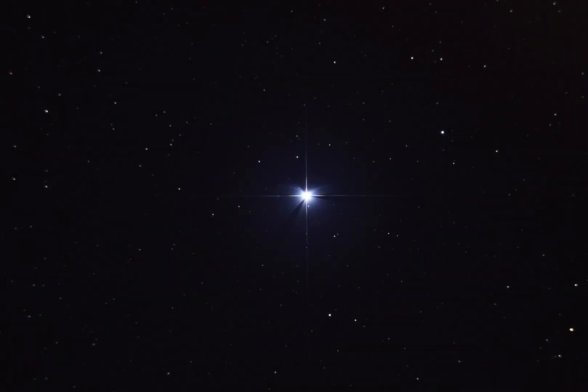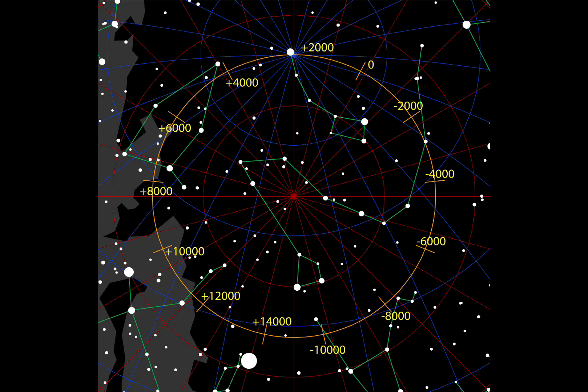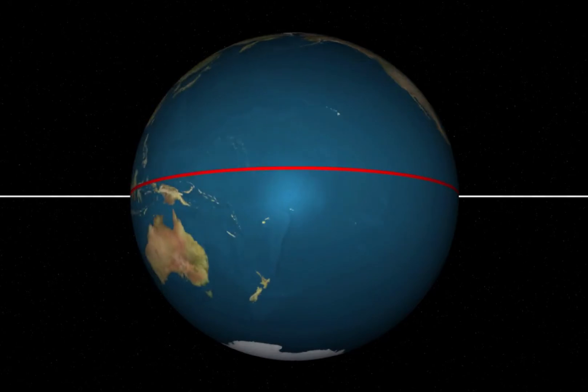Now let's examine some of Lyra's brightest stars and objects. First is Vega, the fifth brightest star in the night sky, a bluish-white star located just 26 light-years away. Vega was the North Star about 12,000 years ago, and will be again around the year 13,727 due to the Earth's axial precession.